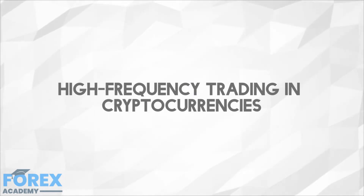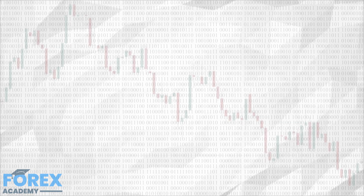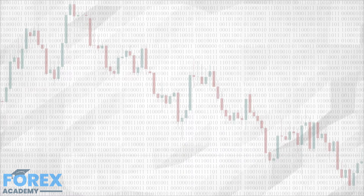High frequency trading, also known as HFT, is a relatively new method of trading. It takes advantage of powerful computer programs that can transact a large number of orders in a time span no human could succeed to do manually. The trading strategy is called high frequency because the transactions are done in fractions of a second and the sheer number of transactions can reach thousands per hour. High frequency trading uses extremely complex proprietary algorithms to analyze various markets and determine which trades are worth taking and which are not.